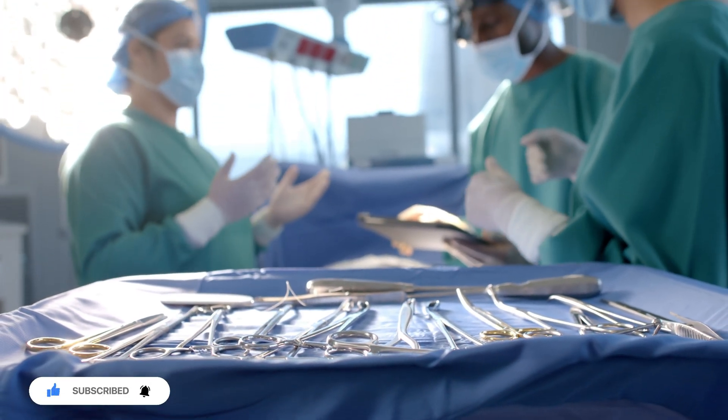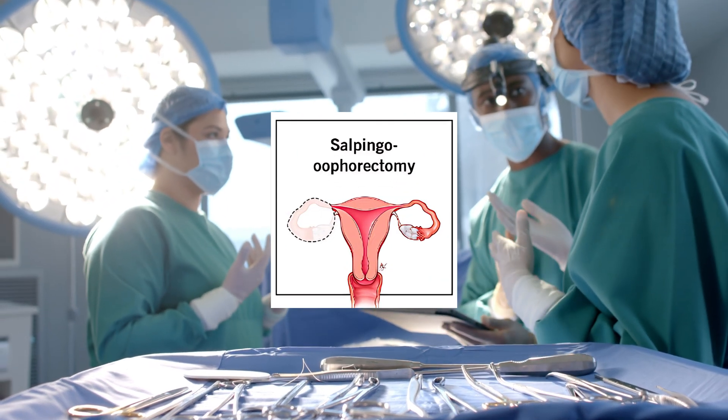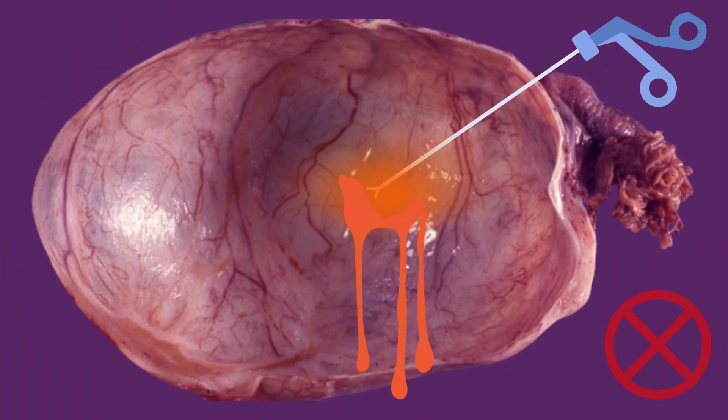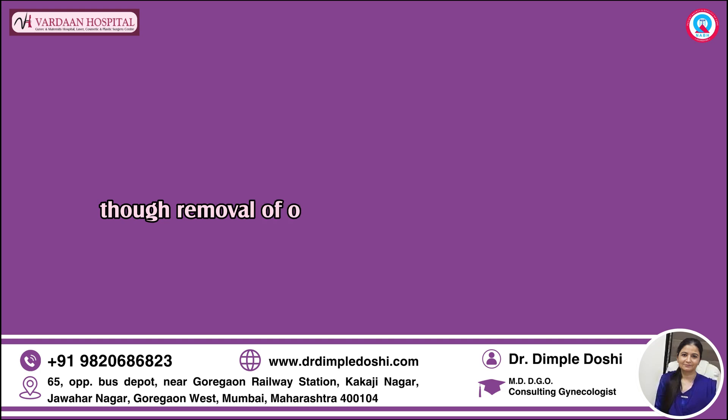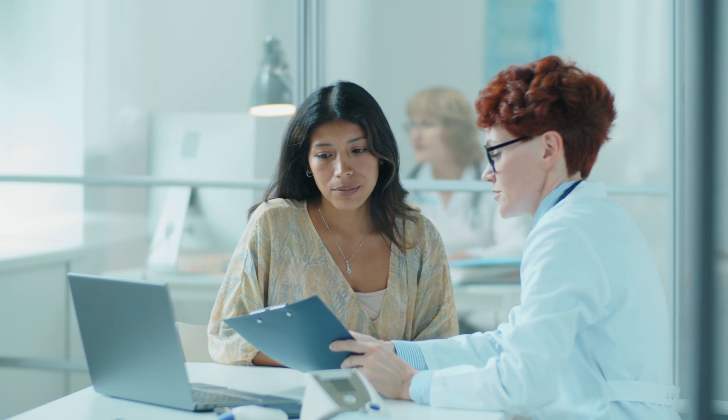The surgical strategy for this case is to remove the right-sided ovary along with the cyst and the right fallopian tube. In medical terms, this procedure is known as right salpingo-oophorectomy. This procedure is to be done without puncturing the cyst or spilling the contents inside the abdomen.